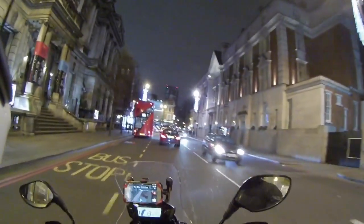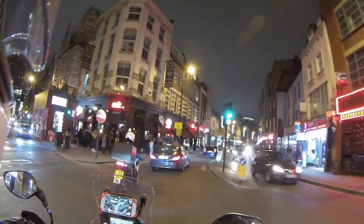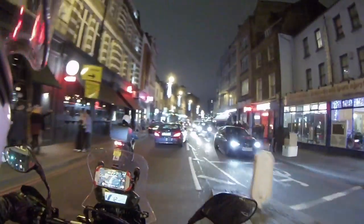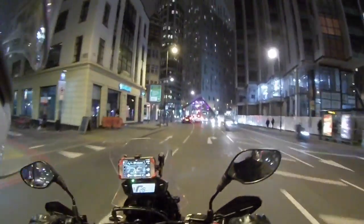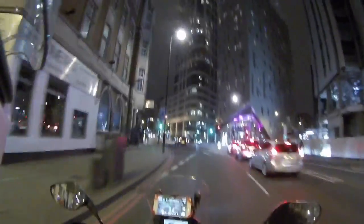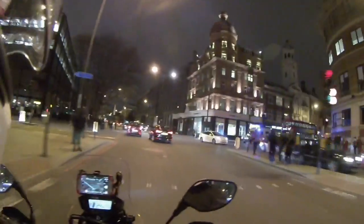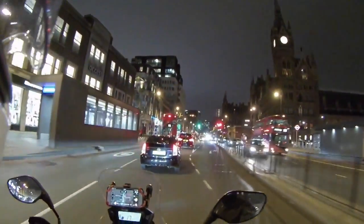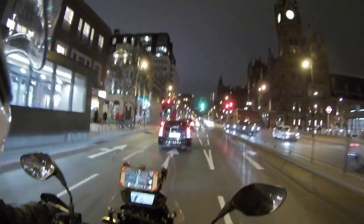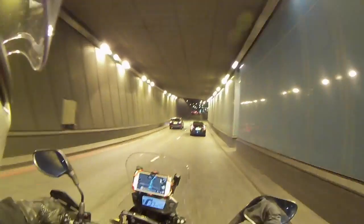Back out on the city streets I pretty much followed the same way home that I came down on, which meant the A501 ring road heading back to the A40. The traffic was just fine — it wasn't that late in the evening. It's very pretty to see the city lights and it makes me think that I need to come back in July or August when it's warm at night and do a trip around the city just to see the sights. Some of the landmarks of the city at night by motorcycle would be really pretty — this ride through the city was really just functional, to get to the event and back out again.